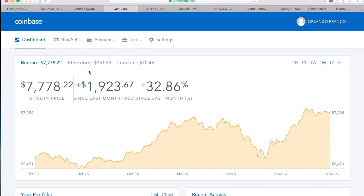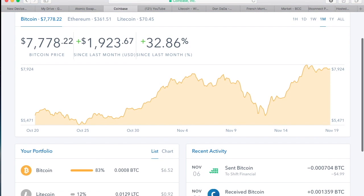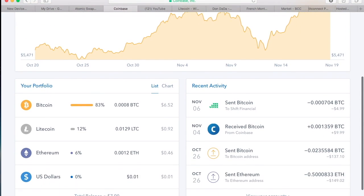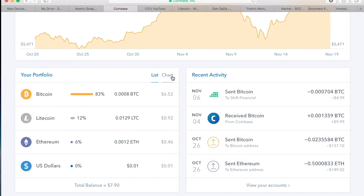Ethereum just hit $360 — you have to be kidding me. This is beautiful. I think I'm going to put my money in Ethereum for now. I'm already owning some Ethereum on other wallets. This is how much BTC I have — it was ten dollars.